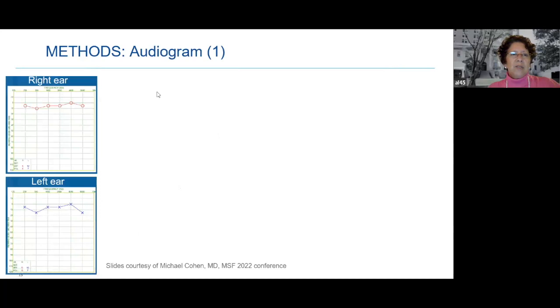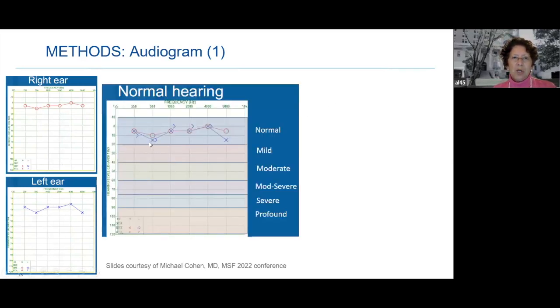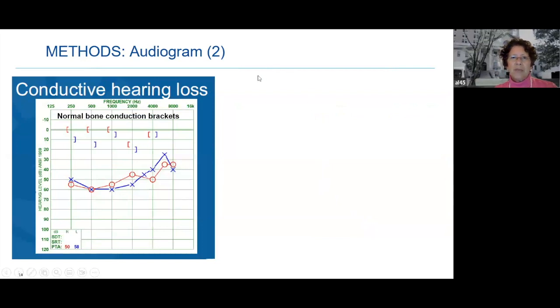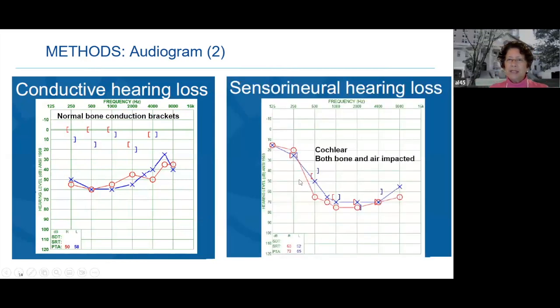Many of you already know what an audiogram looks like. The right ear is coded in red with circles; the left ear in blue with little squares. A normal hearing test shows the right and left overlapping in the normal range for both air conduction and bone conduction. An abnormal one shows the ability to detect sound dropping at higher frequencies — for example, dropping significantly at 2000 Hz. For conductive hearing loss, there is a separation between the normal bone conduction brackets and the lower air conduction. For sensorineural hearing loss, both bone and air conduction are impacted.